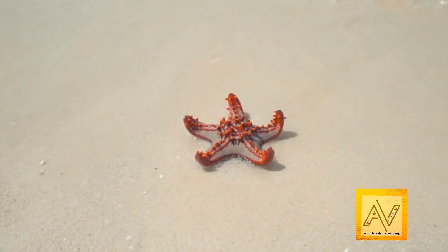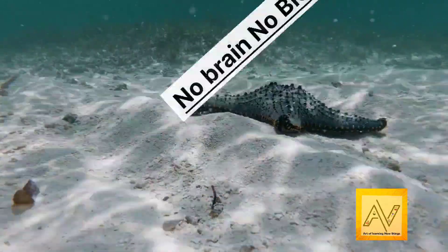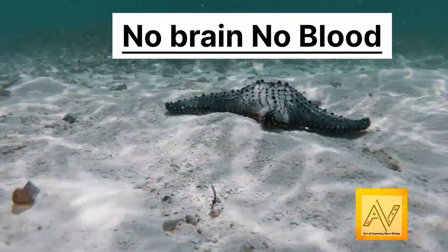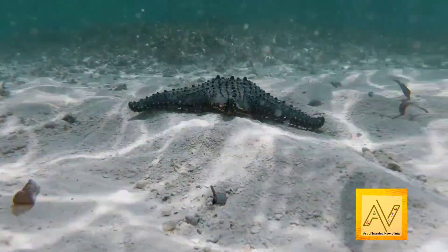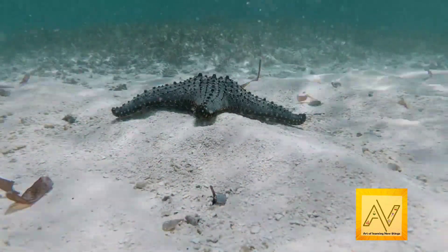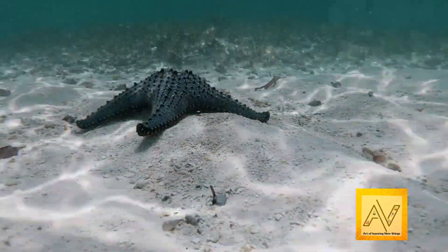Starfish have no brain or blood. Seawater is pumped throughout their body as a replacement for blood, with the water delivering key nutrients to the starfish, allowing its organs to function properly.